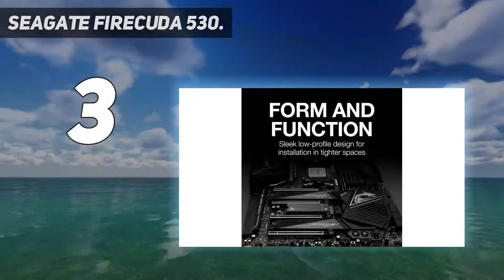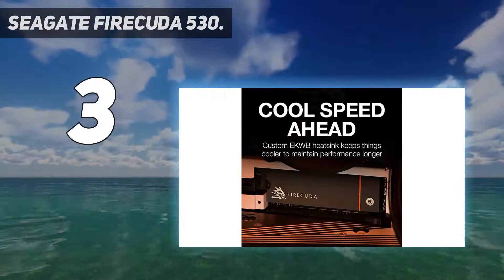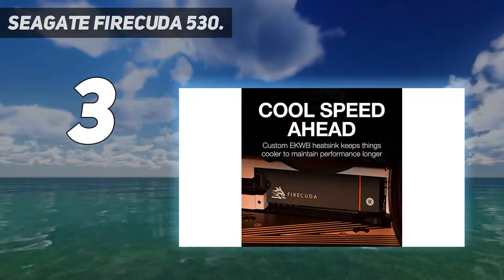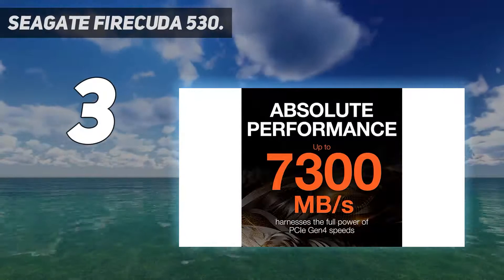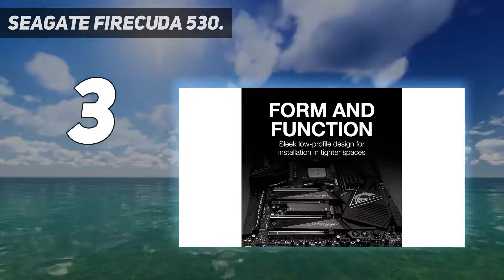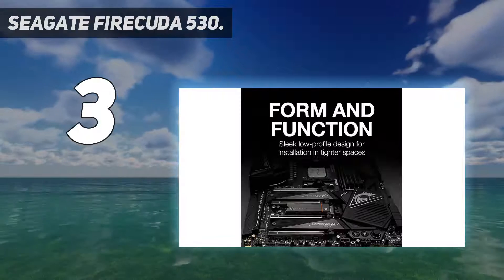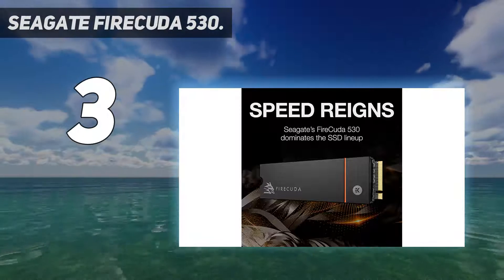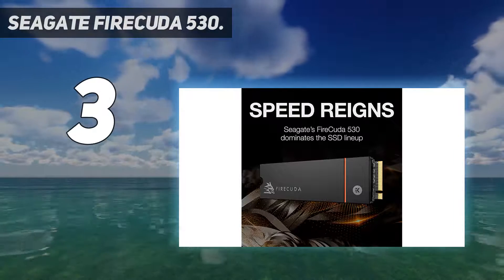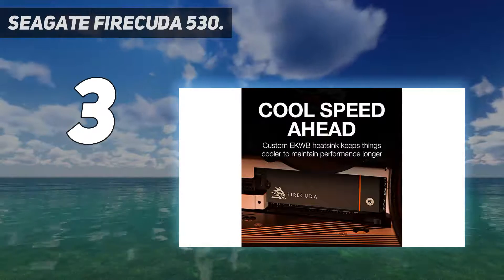At number 3: the Seagate FireCuda 530. The Samsung 980 Pro and WD Black SN850 are our best picks, but that doesn't mean they are the fastest SSDs on the market. We know Optane's DC-P5800X is unearthly fast, but has limited capacity and doesn't come in the same efficient M.2 form factor.